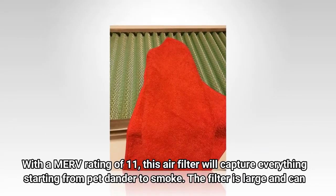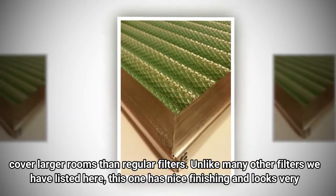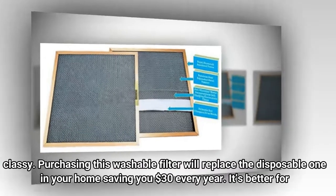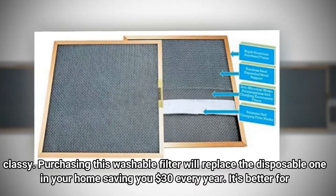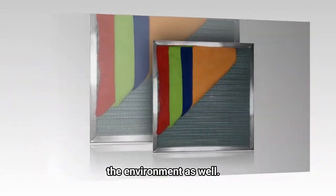The filter is large and can cover larger rooms than regular filters. Unlike many other filters we have listed here, this one has a nice finish and looks very classy. Purchasing this washable filter will replace the disposable one in your home, saving you $30 every year. It's better for the environment as well.